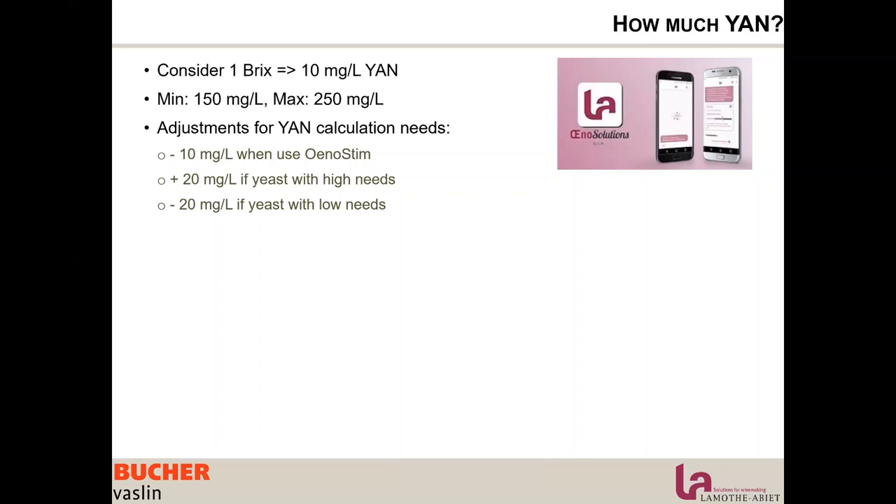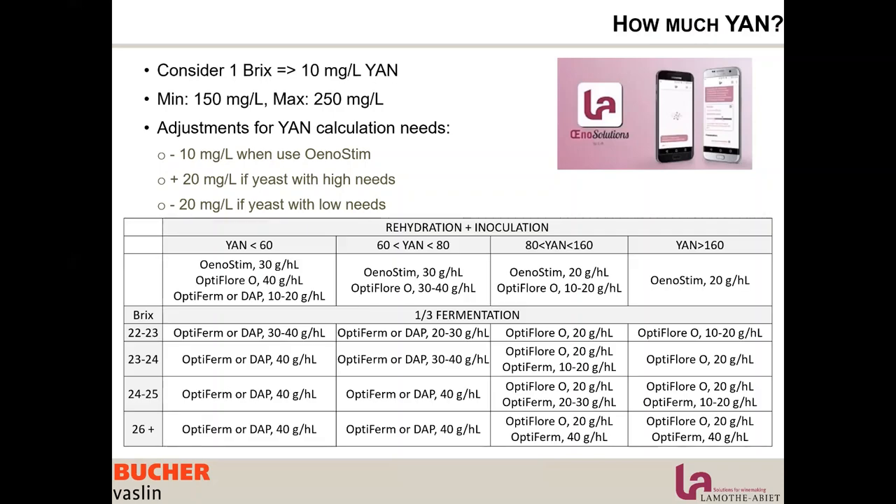Using these guidelines and the table provided, you can figure out how you want your yeast nutrition to be. Always use rehydration nutrients — that's the baseline for any situation. Then use Optiflor O as much as possible, as it has much higher nutritive power and a more positive effect on the yeast and final wine. Optiferm or DAP is here to complement when needed.